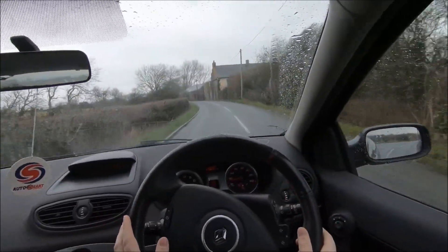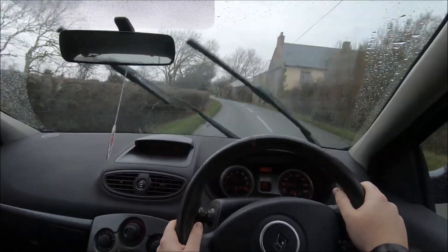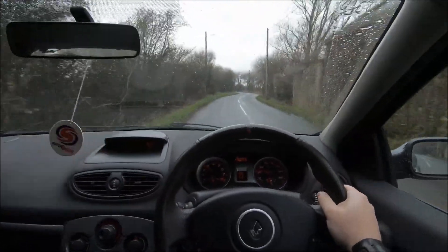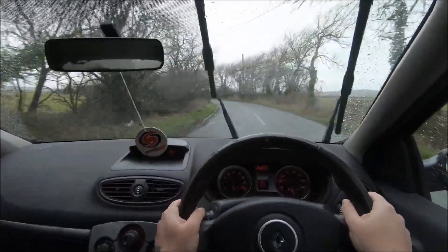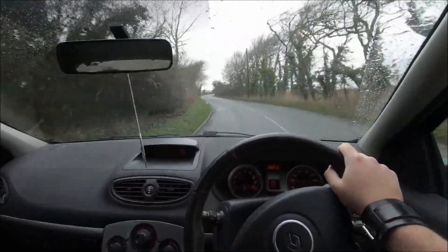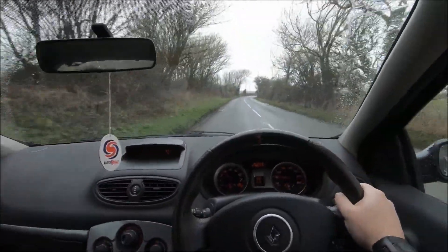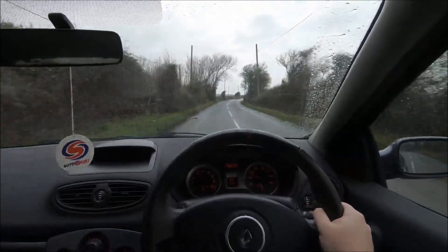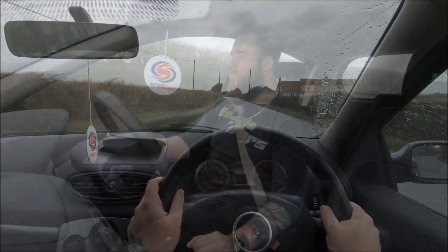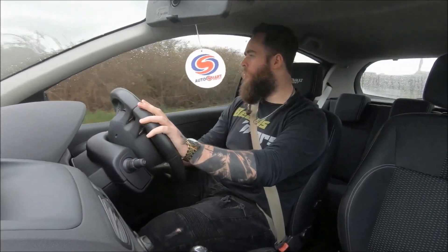The Megane is a similar thing. The big-butt generation of Meganes, which I think look great — I've loved that generation since it first came out — the 225, even my favourite Renault of all, the R26: they're not really that impressive on price. You get a lot of car for a dirt cheap amount of money. Even the variation between these Clio 197s on value doesn't really fluctuate that much — it's like £4,000 to £8,000 with very few going outside those margins, even with higher or lower miles. So what do you actually get for that money?